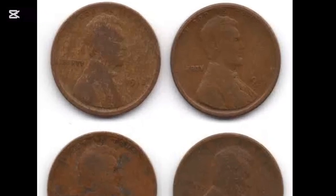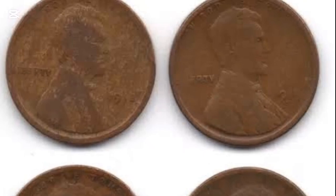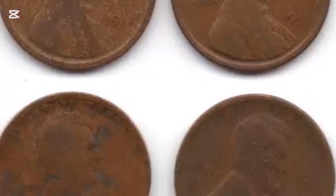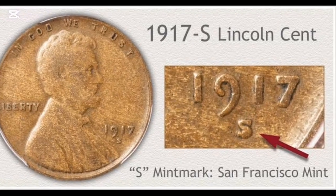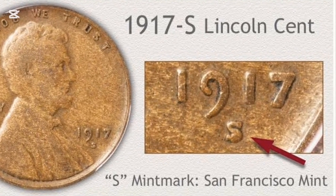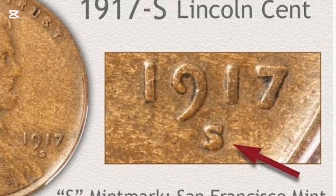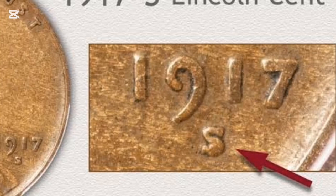The 1917 plain-edged wheat penny has a face value of one cent and a diameter of 19.05 mm (1.75 inches). Each piece is made of a 95% copper alloy and weighs 3.11 g (0.10970 ounces). Its thickness is a modest 1.52 mm (0.0598 inches).